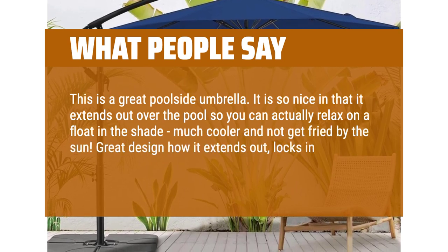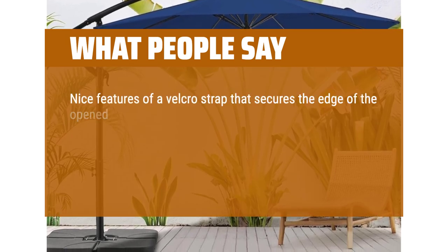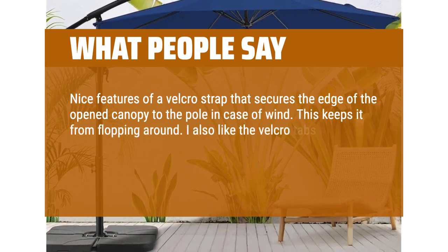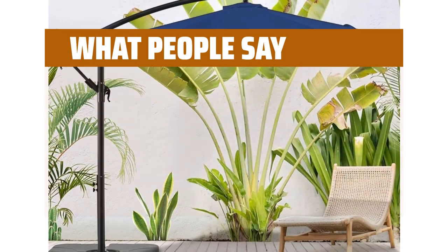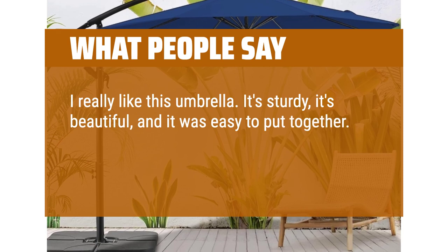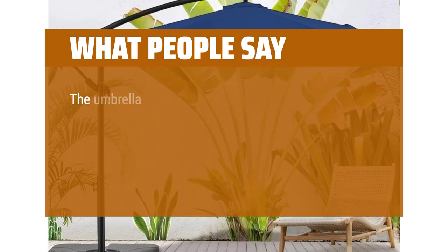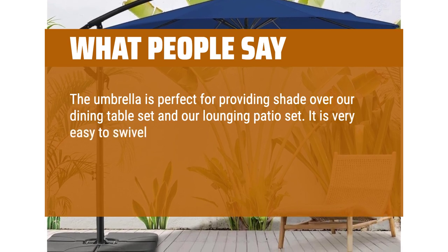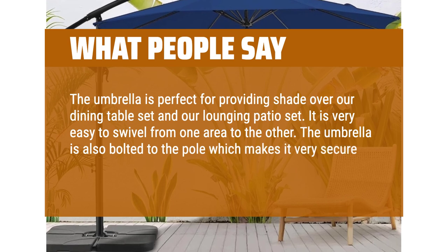Great design how it extends out, locks in, then you crank open the umbrella. Nice feature of a Velcro strap that secures the edge of the open canopy to the pole in case of wind — this keeps it from flopping around. I also like the Velcro tabs at the end of each rib that allow you to easily attach lights, so it is a beautiful night feature too. I really like this umbrella — it's sturdy, it's beautiful, and it was easy to put together. The price is very reasonable for what appears to be a very well-made product. The umbrella is perfect for providing shade over our dining table set and our lounging patio set, and it is very easy to swivel from one area to the other. The umbrella is also bolted to the pole, which makes it very secure and prevents it from tipping over.